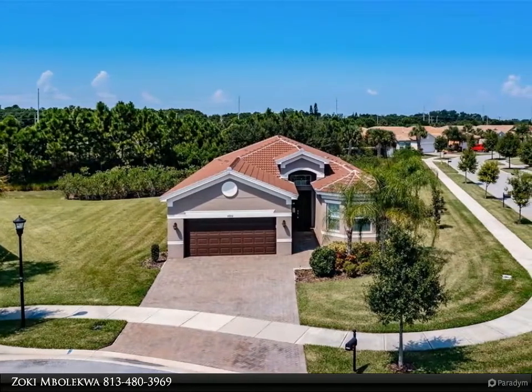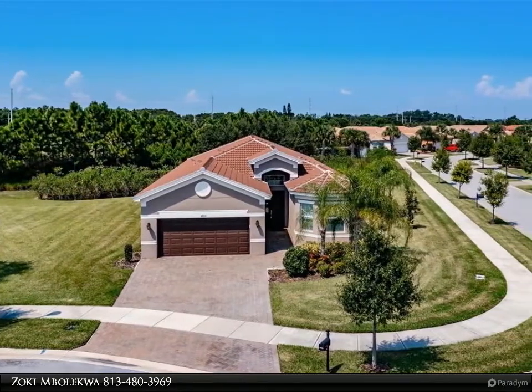Seize the day! Rarely does the Barbados model become available for purchase.